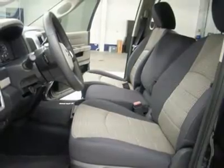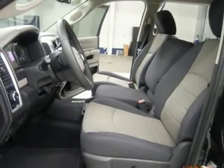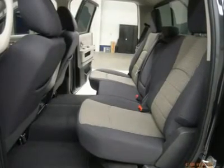Air conditioning. Cruise control. Tilt steering. Power locks. Power windows. Factory bumper-to-bumper warranty until 36,000 miles. Factory powertrain limited warranty until 100,000 miles. This truck is also eligible for a 100,000-mile parts and service agreement.